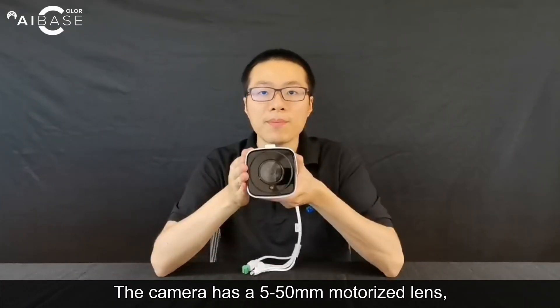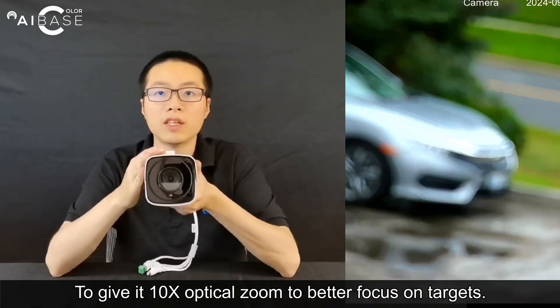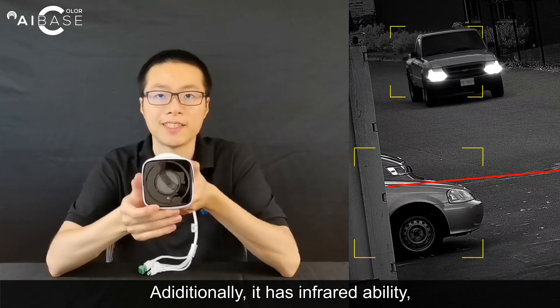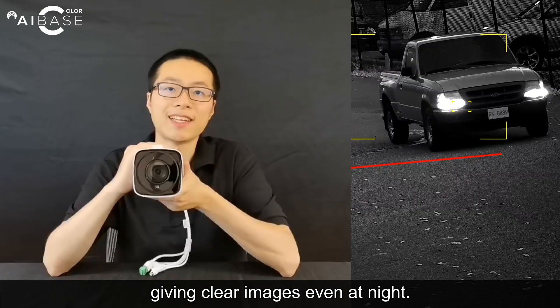The camera has a 5-50mm motorized lens, giving it 10x optical zoom to better focus on targets. Additionally, it has infrared ability with a range of up to 80 meters, giving clear images even at night.